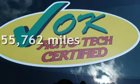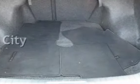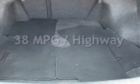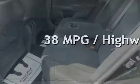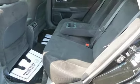This Nissan has less than 56,000 miles on the odometer. Estimated fuel economy for this vehicle is 27 miles per gallon in the city and 38 miles per gallon on the highway. This vehicle is in excellent overall condition.